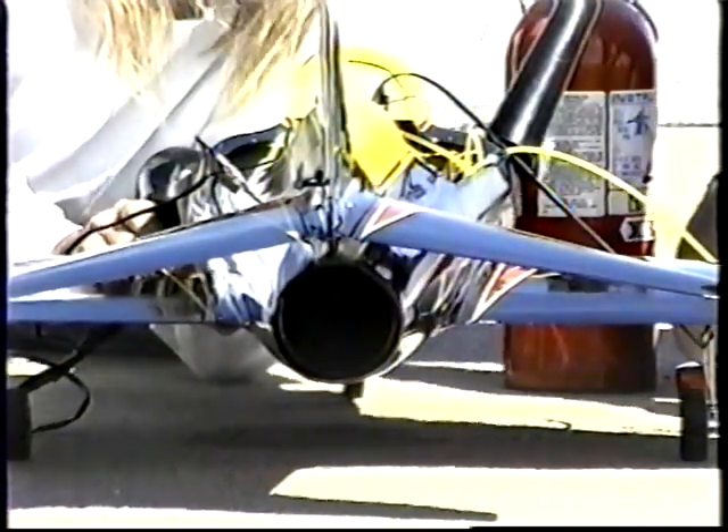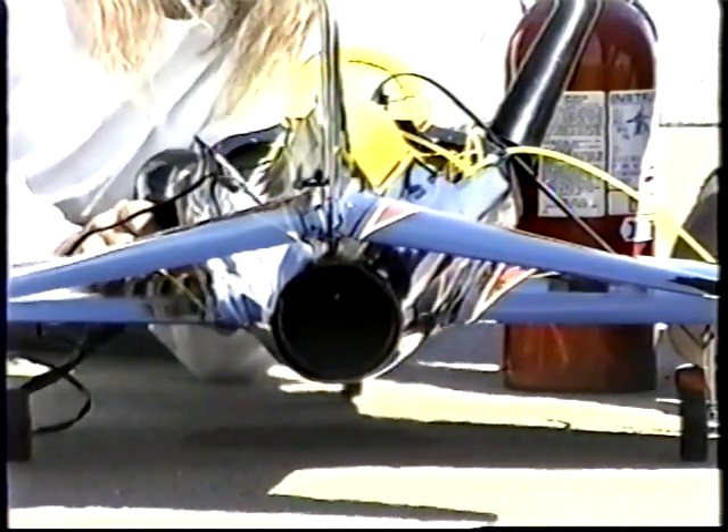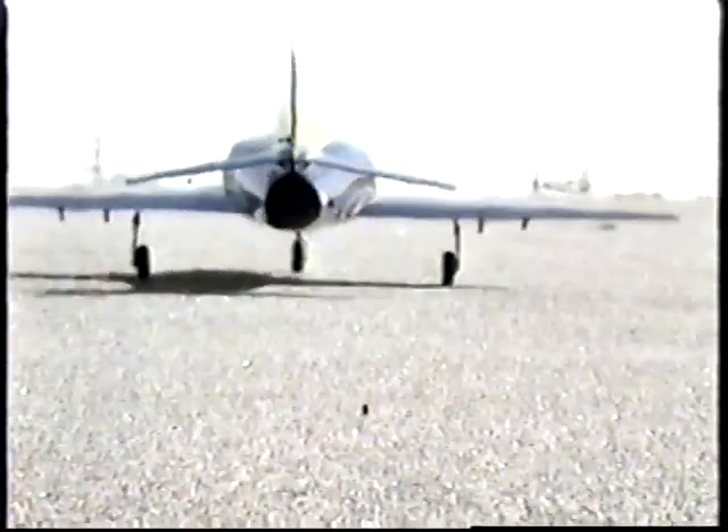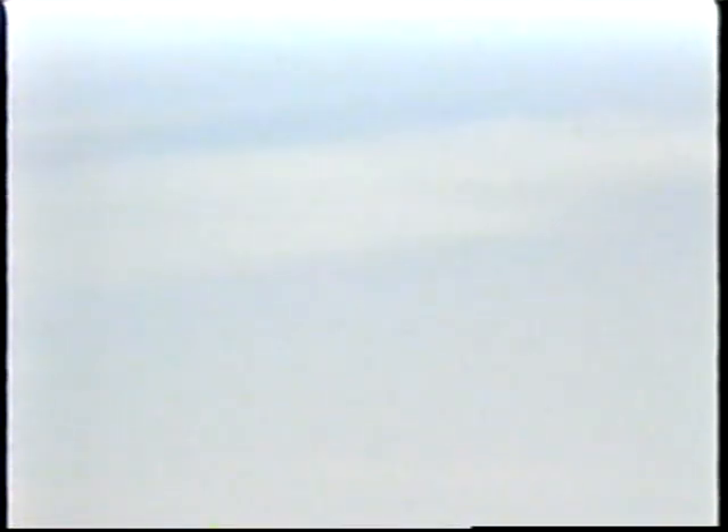Now this is the real thing — a miniature gas turbine engine that burns regular jet-A fuel. This tiny engine develops eight and a half pounds of static thrust at 90,000 RPMs.